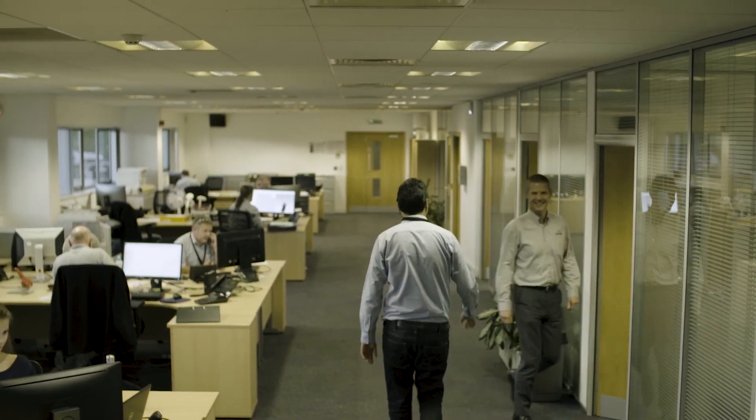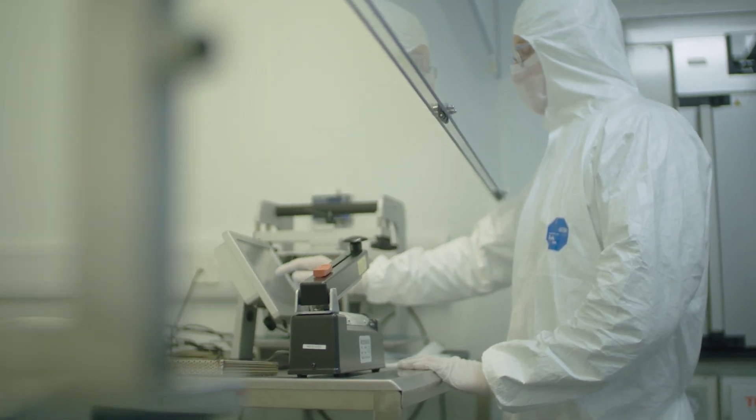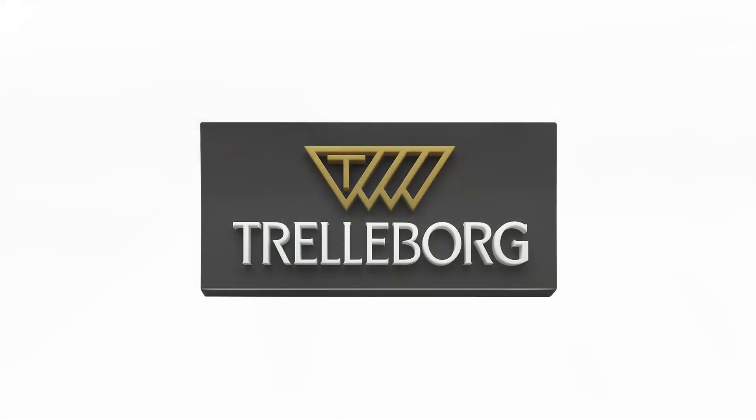All in all, Trelleborg Sealing Solutions Tewkesbury offers world-class elastomer seal manufacturing facilities to meet demanding applications and customers' needs. Trelleborg Sealing Solutions — your partner for sealing technology.